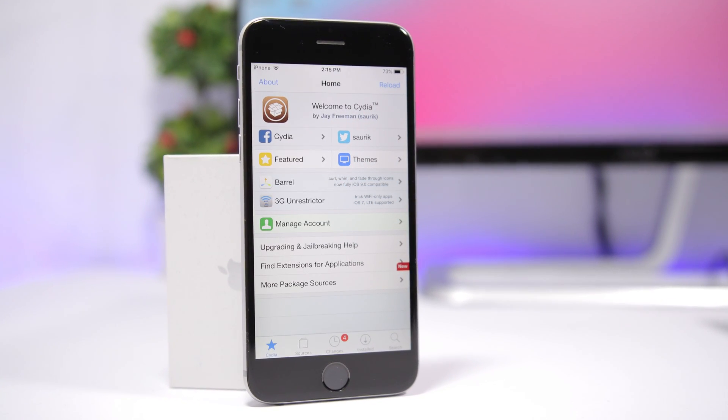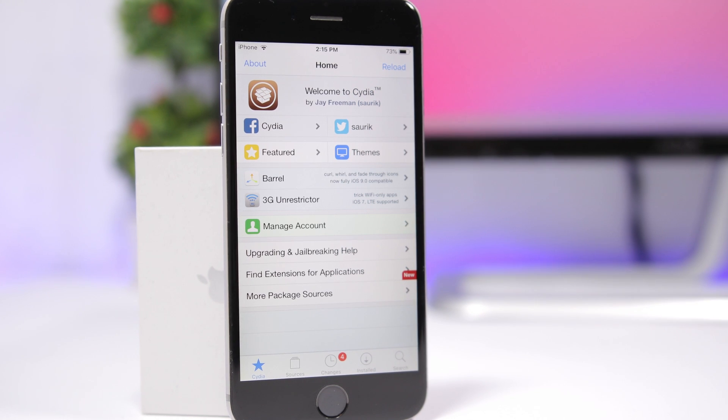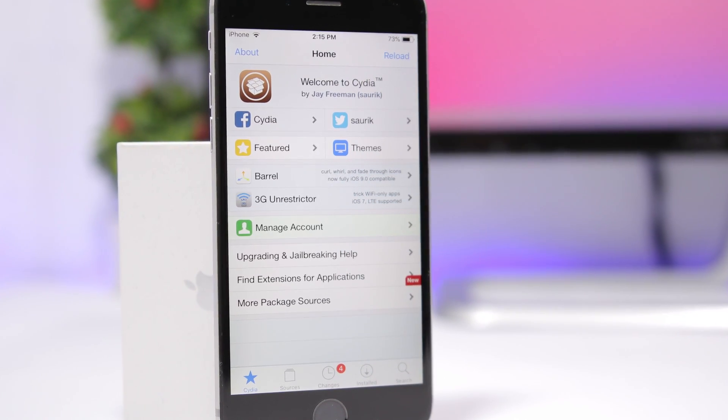Hey, what is going on everyone, this is Ariviews back with another video. Today I will show you guys the best jailbreak tweaks for the first week of October 2018.